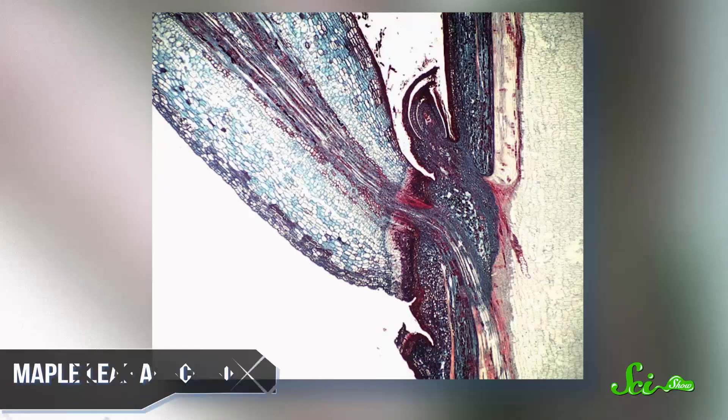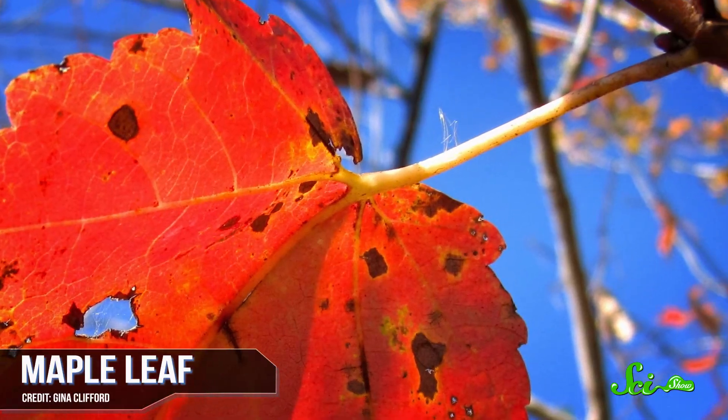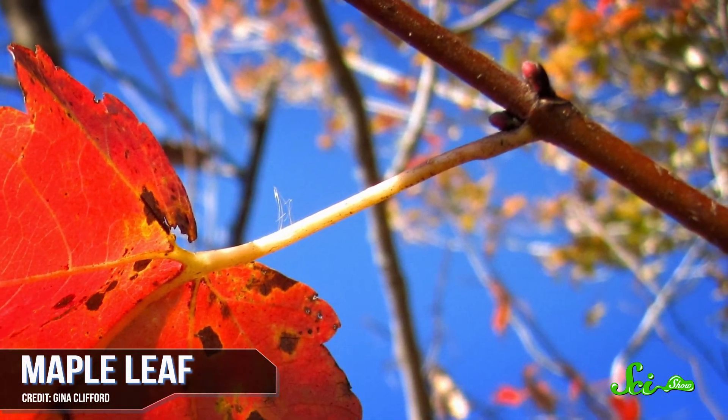After the tree stops its supply of food and water to the leaves, all that's left is for the tree to cut them off. The tree forms a special layer of weakly bound cells near the base of the leaf's stalk. Then another layer of cells at the very bottom of the stalk expands to push the leaf away. Eventually, the leaf can be knocked off easily, even by a light wind.